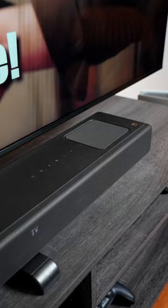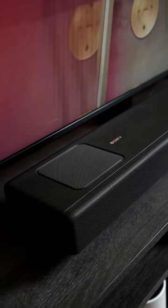If you already have some of the best in visual enjoyment, why not complete the set with one of the best soundbars out there, courtesy of Sony?